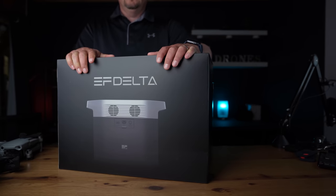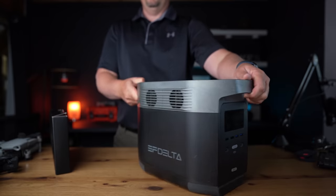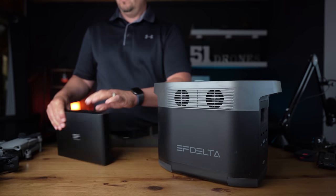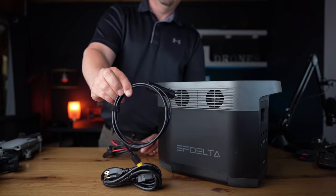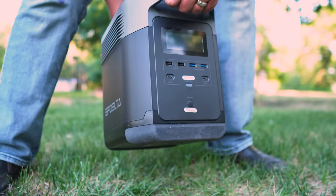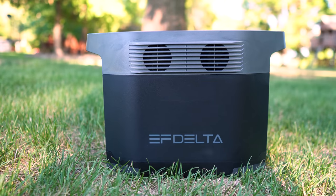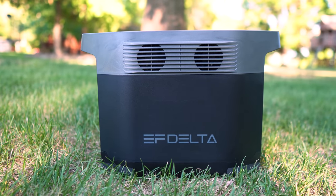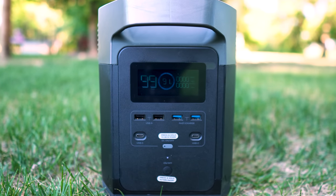The EcoFlow Delta is a high capacity 1260 watt hour solar generator with an 1800 watt inverter. It can be charged from 0 to 80 percent in less than 60 minutes and up to 100 percent in about 90 minutes, making it the fastest charging power station on the market today. It can be charged with AC, DC, or solar panel and can take up to 400 watts of solar charging.